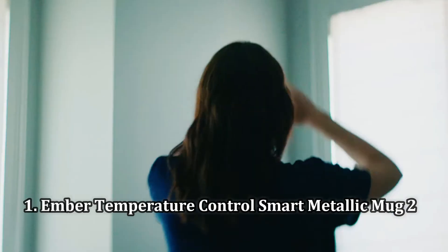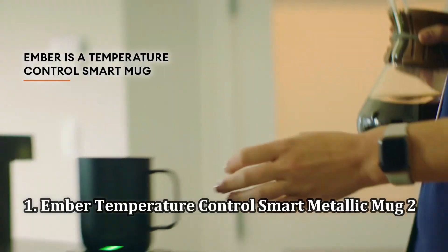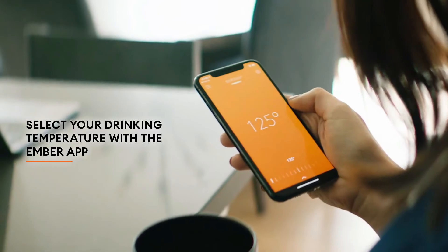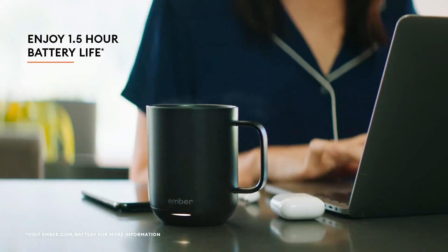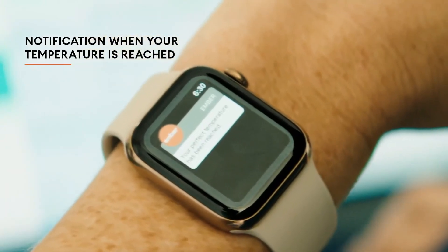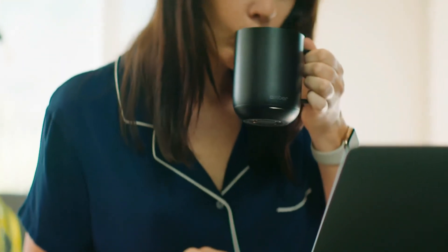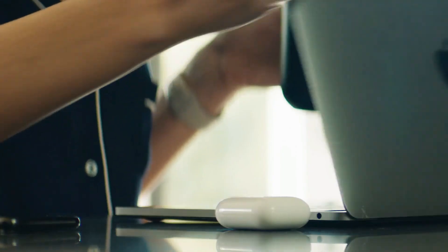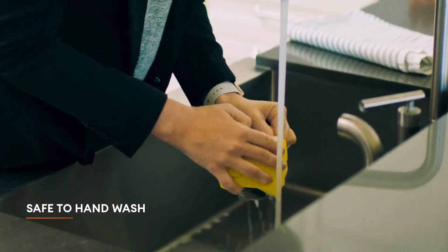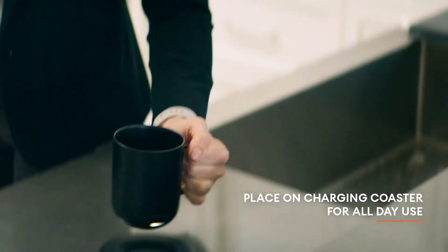Number 1: the Ember Temperature Control Smart Metallic Mug 2. The self-heating mug from Ember is the OG for a reason. Their patented technology combines four precision sensors for temperature and liquid detection, a dual-band microprocessor-controlled heating system, and a stainless steel core to heat drinks up. A molecular convection current ensures evenness of heating so you won't encounter cold dregs at the bottom, and the mug even remembers your last set temperature so you don't have to reset it every time. The mug will maintain the desired temperature for up to 1.5 hours — which doesn't sound like much, but is ample time to down a cup of coffee.